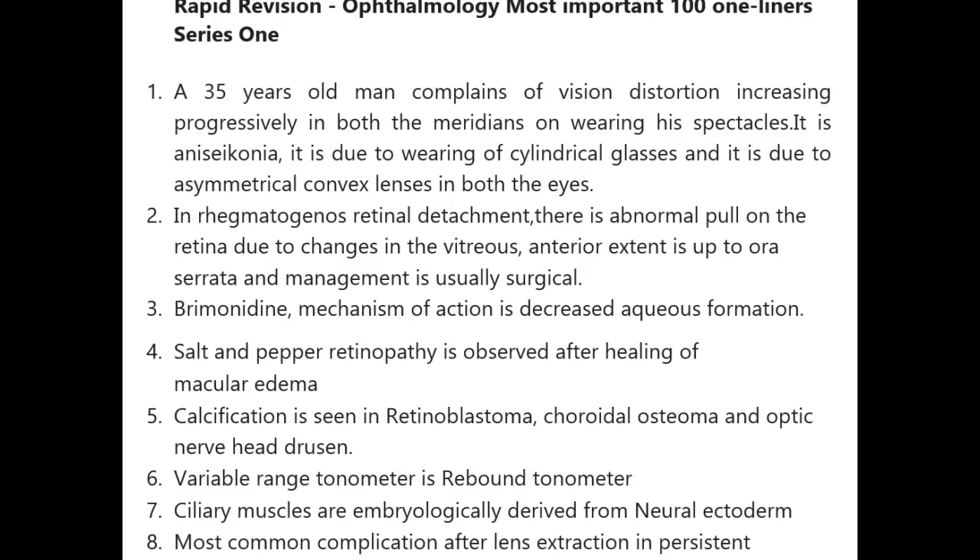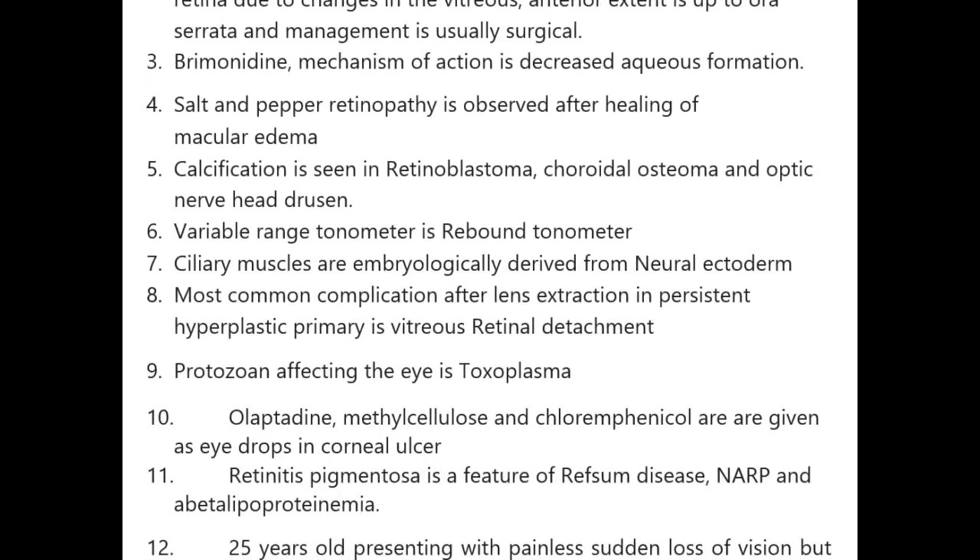Variable range tonometer is a rebound tonometer. Ciliary muscles are embryologically derived from neuroectoderm. Most common complication after lens extraction in persistent hyperplastic primary vitreous is retinal detachment.